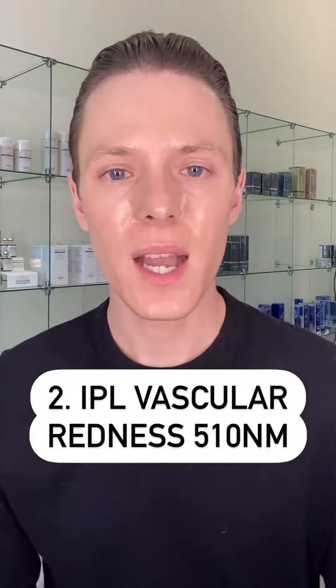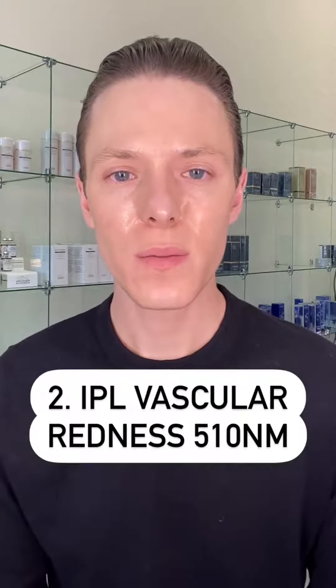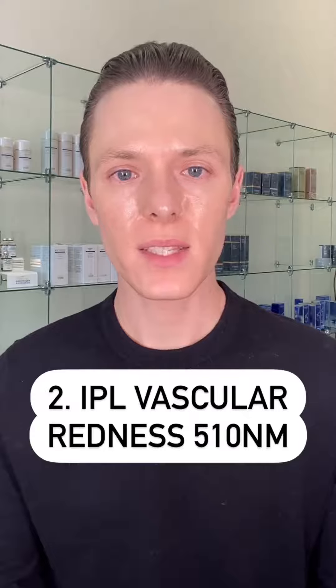Number two is going to be IPL with a vascular filter for rosacea. This really helps to control and minimize that redness, and it's very low downtime.